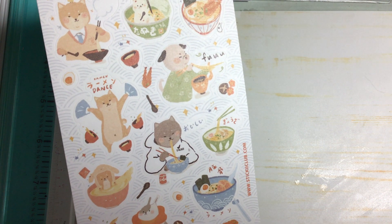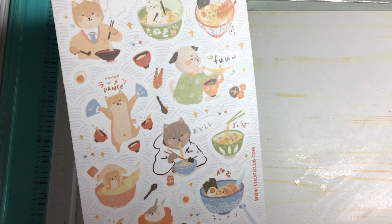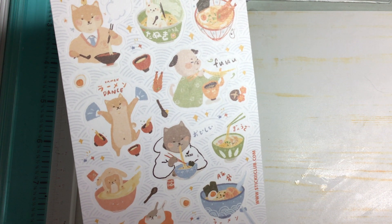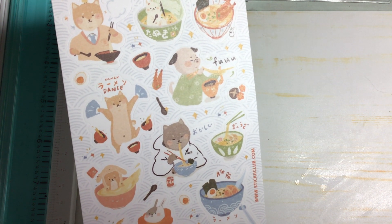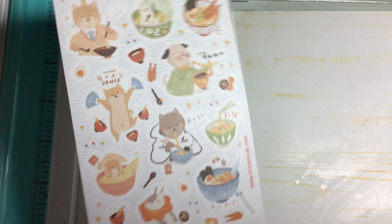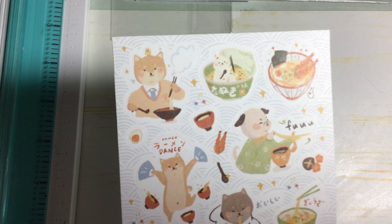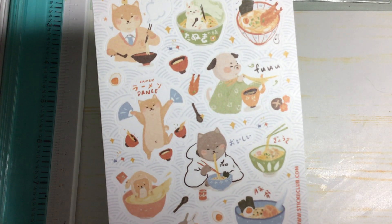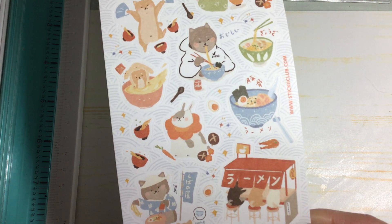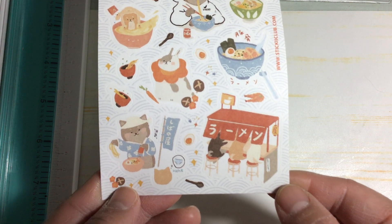So if you chop your noodles in half, if you don't leave them in a full string, it means you're cutting your life short. But if you keep your noodle long when you bring it out of your bowl, it means you're going to have a long life. I think these stickers have something to do with Chinese New Year that is coming up — these are really cute.